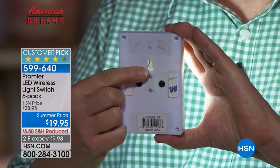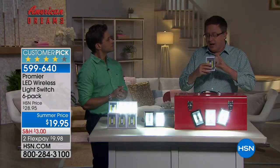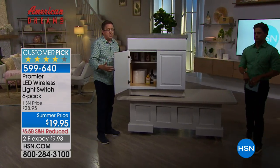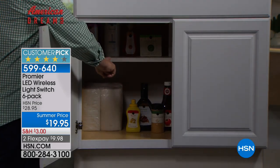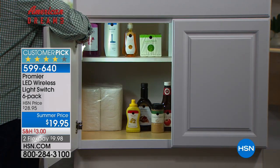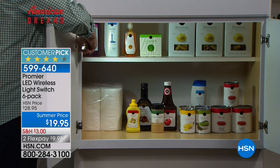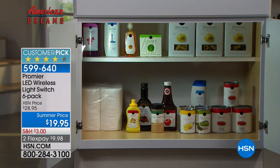Let me walk over here for a demonstration, because everyone has those dark spaces around the house. Imagine this is your pantry or closet. You can kind of see a little bit — I see a little paper, I think I see some yellow mustard, but I didn't even see that second shelf. Look at that. Premier switch lights — all you do is pop it on. Now I can see my strawberry bottle wash, and even to the other side of the cabinet, there's my dandruff shampoo. You can tell the difference. Here's the thing for me: I've got young kids. My son is just now learning to go by himself at night.